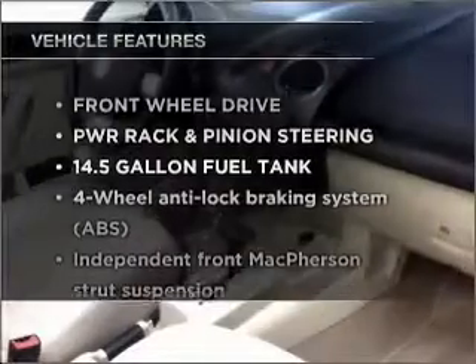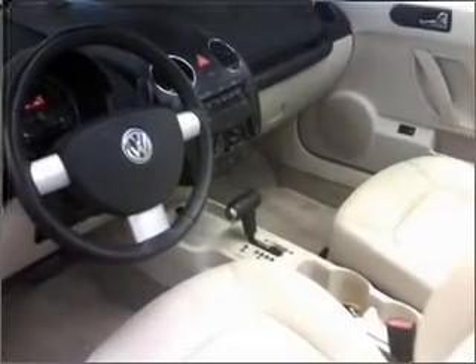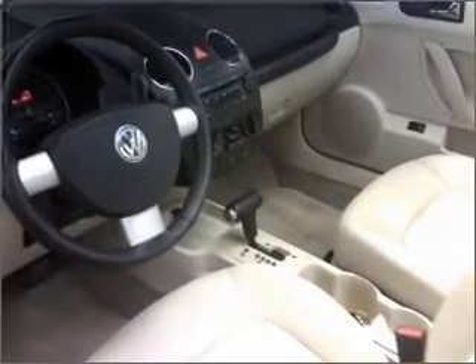And with these notable features, you won't want to miss out on the opportunity to own this amazing vehicle. Air conditioning, power door locks, power windows, power steering, cruise control.